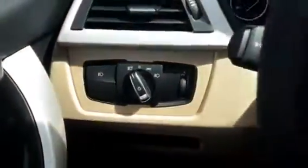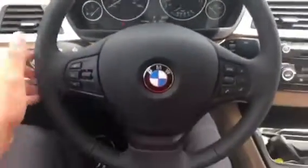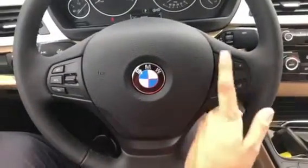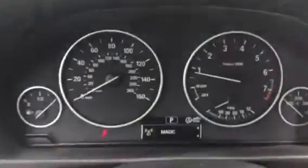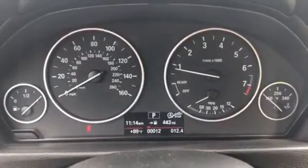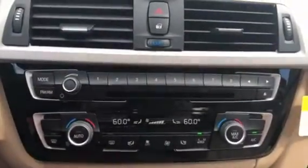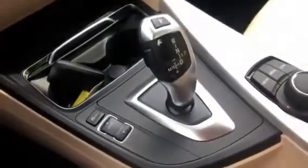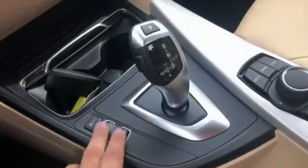The car has automatic headlights. Here's the steering wheel with cruise control on the left and steering wheel entertainment controls on the right. Here is the vehicle's dashboard, the iDrive screen, and the climate control center. Here are the cup holders, automatic transmission, and the driving mode switchers.